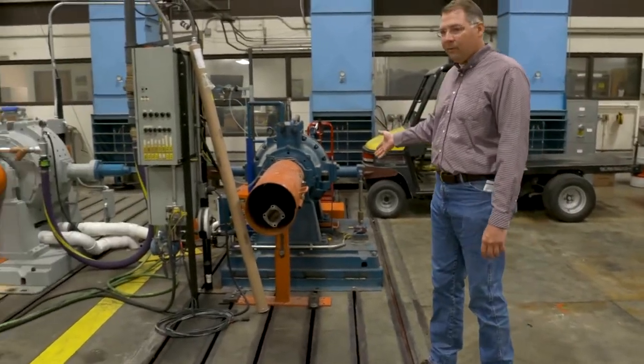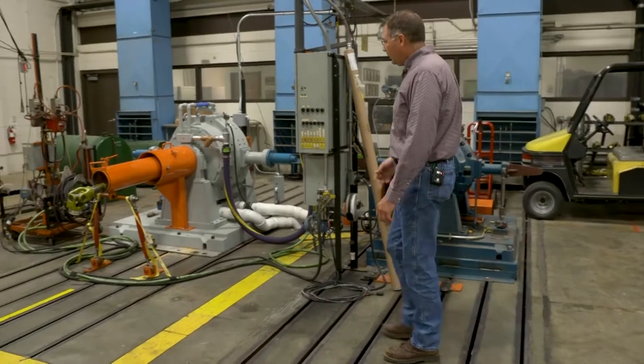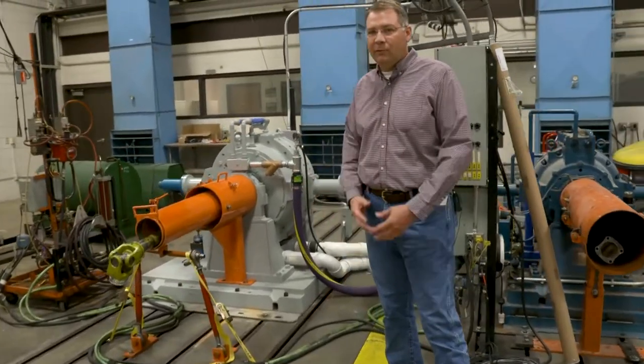We have two dynamometers: one with a 350 horsepower capacity for smaller machines, and a recently refurbished dynamometer with increased capacity to 1,200 horsepower.